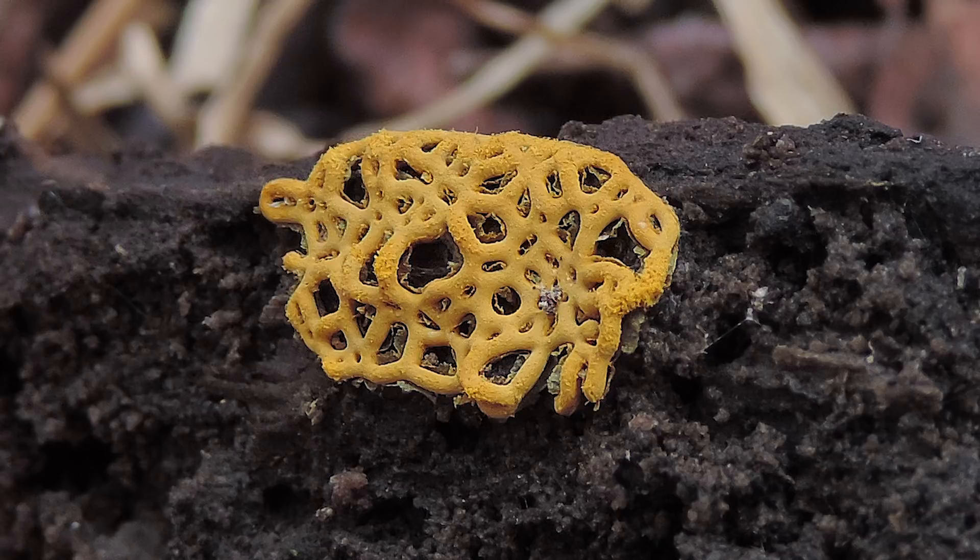What slime molds eat includes bacteria, yeast, fungal spores, and fungal mycelium as well. Now this slime mold is placed in a group known as the myxomycetes. So if you're ever looking at a fungal textbook or a fungal identification book and you see something called the myxomycetes, you're basically looking at a slime mold, and there are hundreds of myxomycetes worldwide.